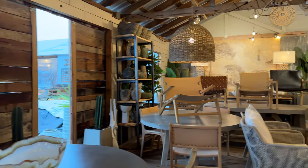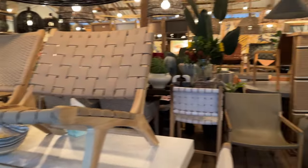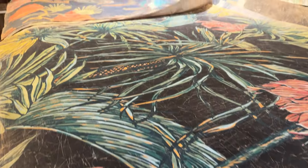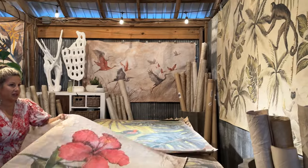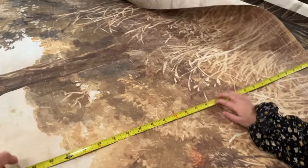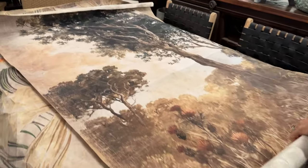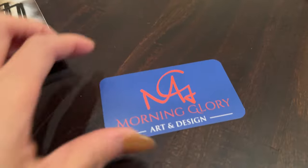This is a very beachy coastal theme without going totally thematic, which I absolutely love. We got something! Look at this — beautiful, so pretty. Yay, we got something! This is from Morning Glory.